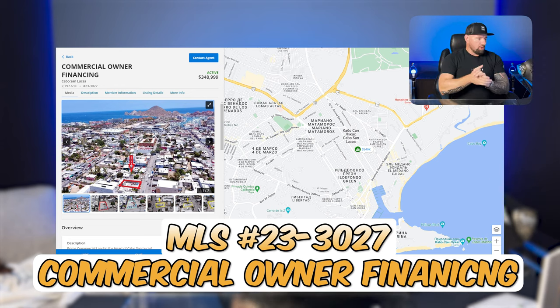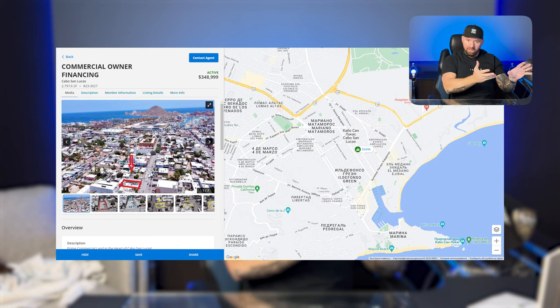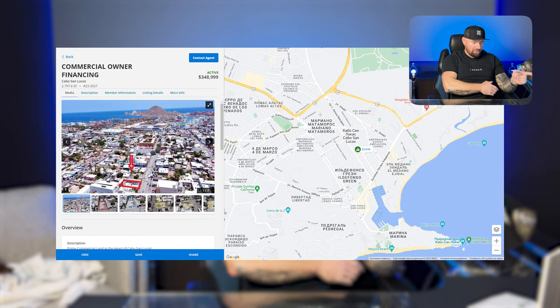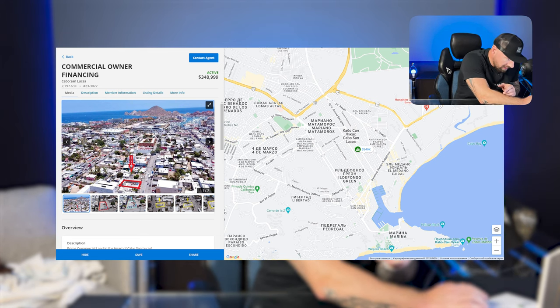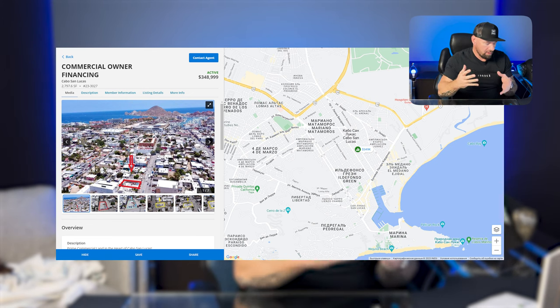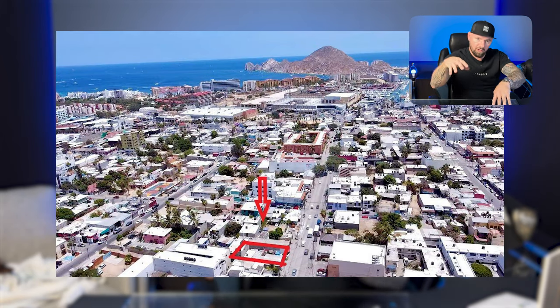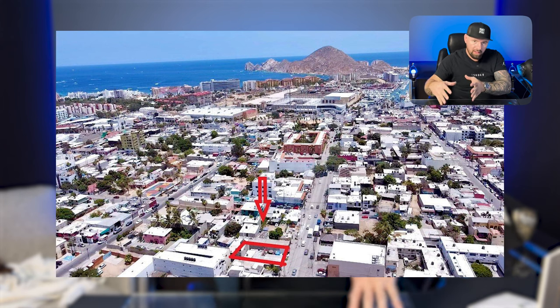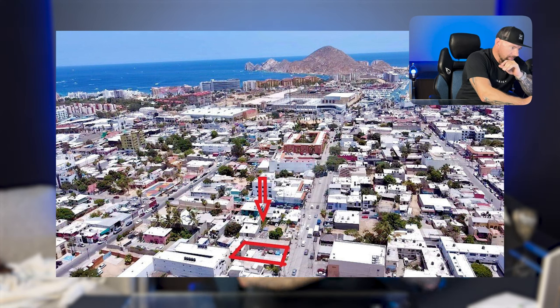This right here — commercial owner financing — is my favorite deal on this entire list. I'm seriously still thinking about buying this myself. It's right next to downtown, just four blocks to the Porto Paracio mall. You've also got Walmart, the Chedraui Selecto, and everything around the Marina. The location is amazing, and for this price it's a steal — $350,000.